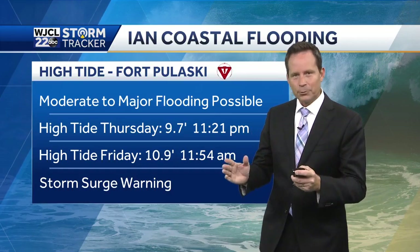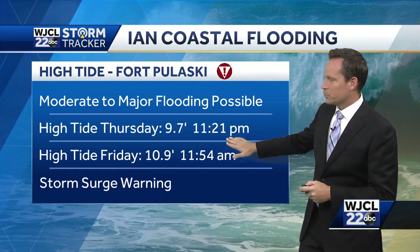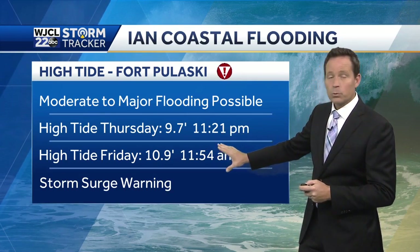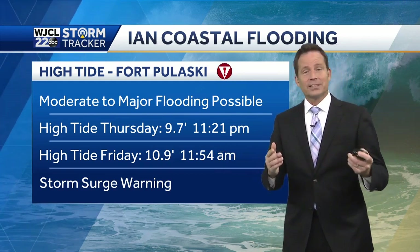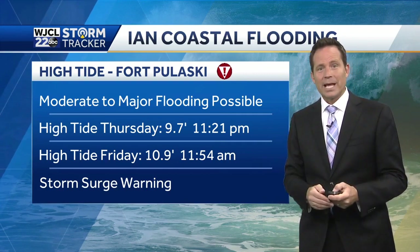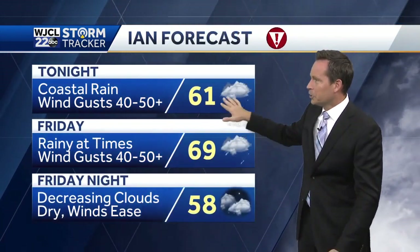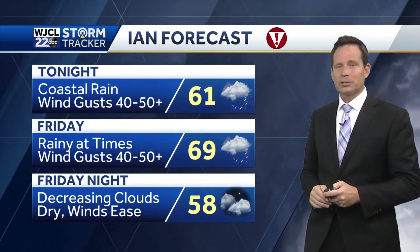It's really the storm surge combined with high tide. The forecast incorporates that storm surge with high tide just before midnight — so late this evening around 10 feet. Tomorrow is the one we're really watching: a forecast high tide of 10.9 feet, which would represent the third highest tide all time at Fort Pulaski. That would be major coastal flooding, which starts at 10.5 feet — so we have to watch that so closely. Tonight: coastal rain will start to spread inland a bit, wind gusts could top 50 miles per hour at the coast. Tomorrow: rainy at times, the winds start to relax after about 3 p.m. Then Friday night decreasing clouds.